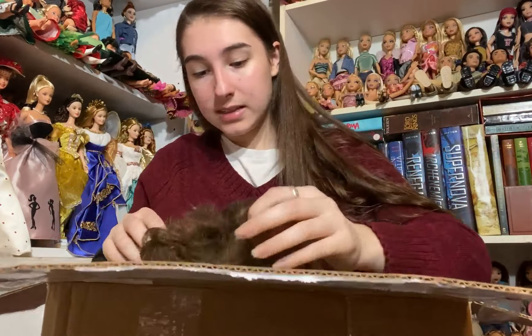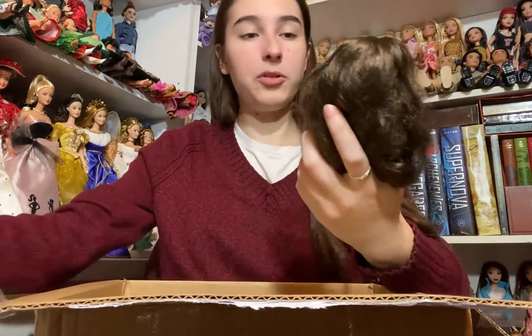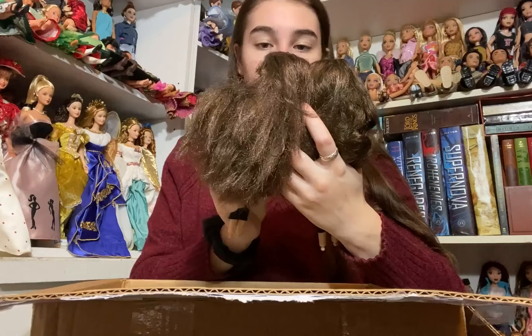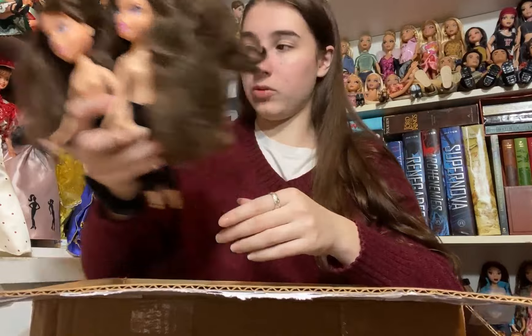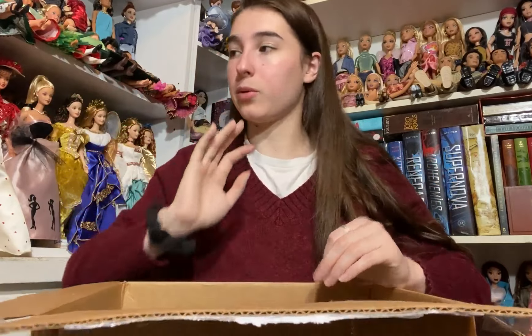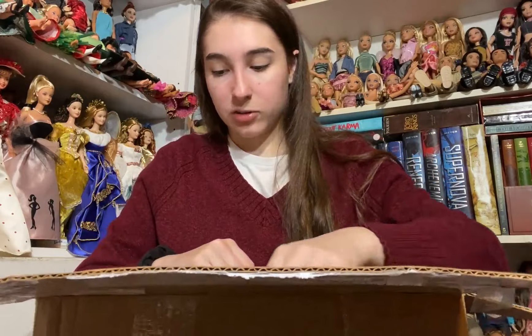The next doll is another Bratz that I am going to fix up for Aiden. They're both twins — I think they're Phoebe and Roxy, though I'm not sure. Those are two dolls that I know I'm supposed to be fixing the hair of for Aiden, which is super cool.